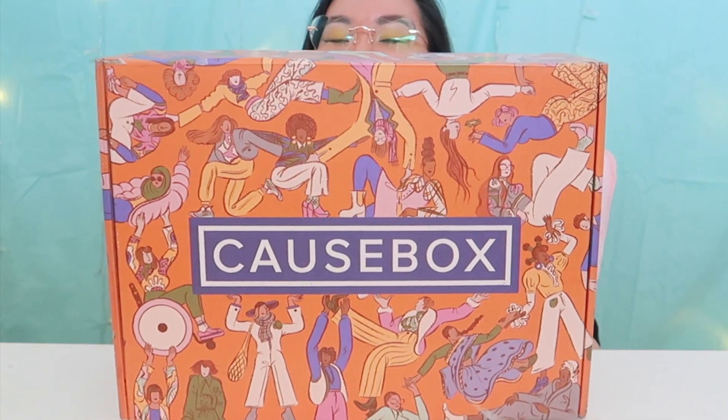Hello everybody! Guess what we're doing today - we're going to be unboxing this autumn cause box. This is my second cause box unboxing and I'm going to be doing four of these. If you missed the first one, the link is showing up here and as a card at the end of this video, as well as down in the description box. I highly suggest you check that one out because I go into more detail about what this company is all about and what sets them apart from other lifestyle subscription boxes.